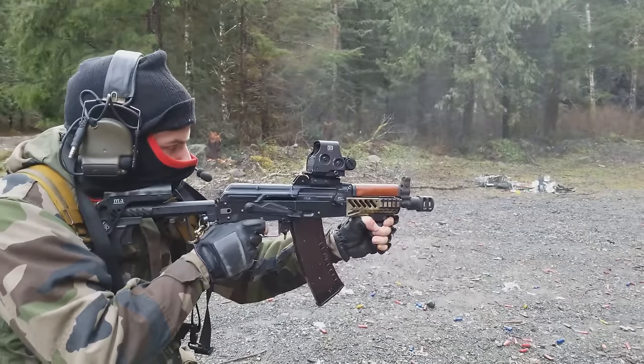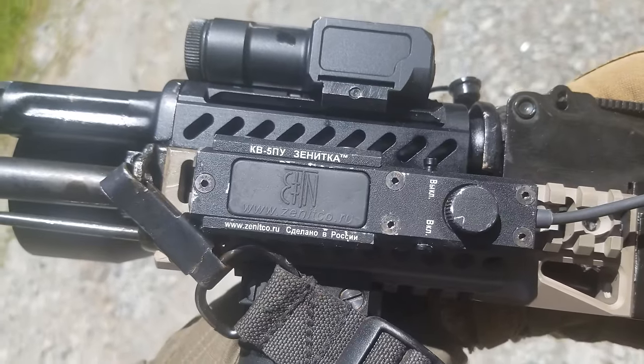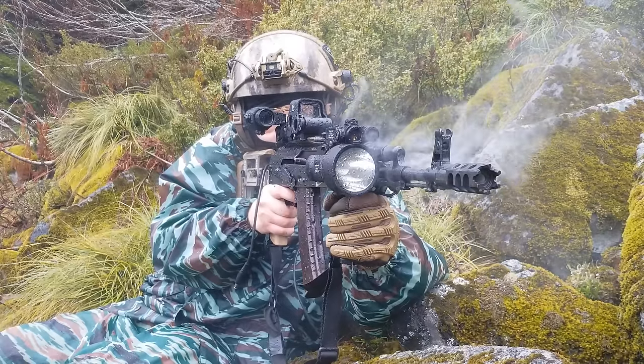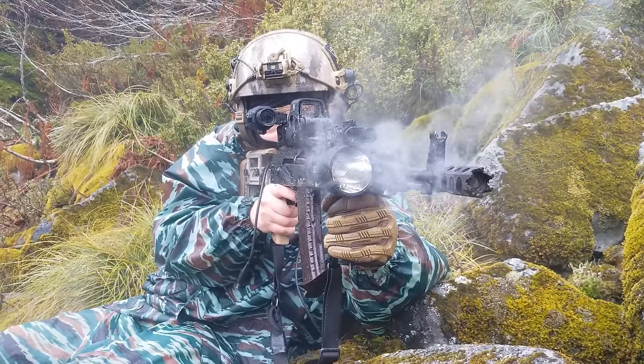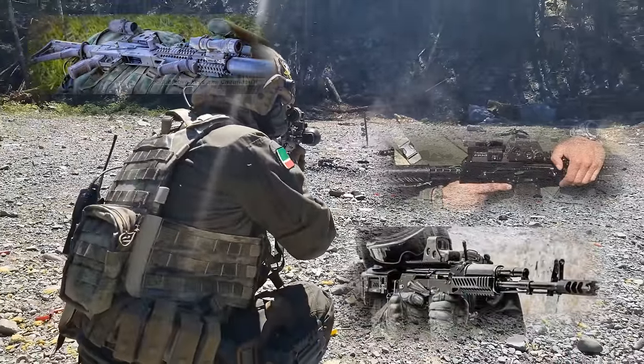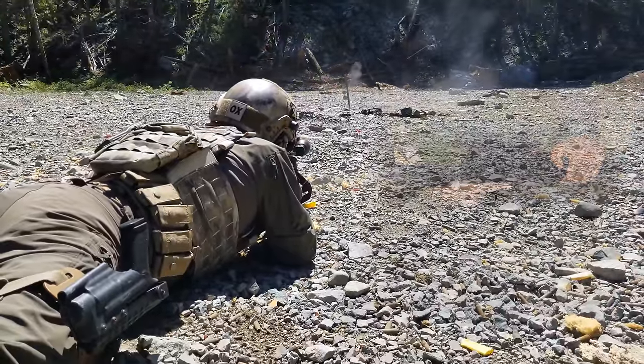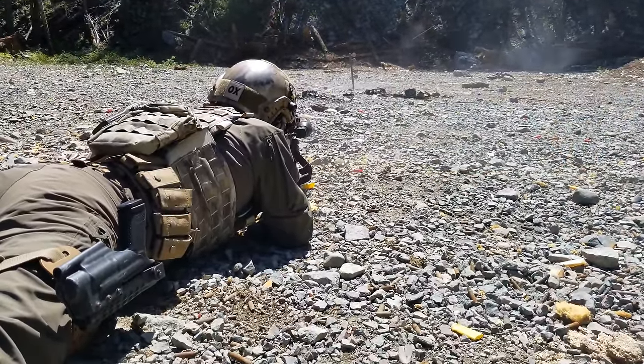Like with the AKSU video, the point of this is to inform about the myriad of accessories I'm using for your own consideration, and to articulate how the rifle feels. Although the upgrades to this rifle are inspired by rifles I see in use by Chechen and Russian special forces, this time you'd be a lot more justified in saying that this rifle is westernized.